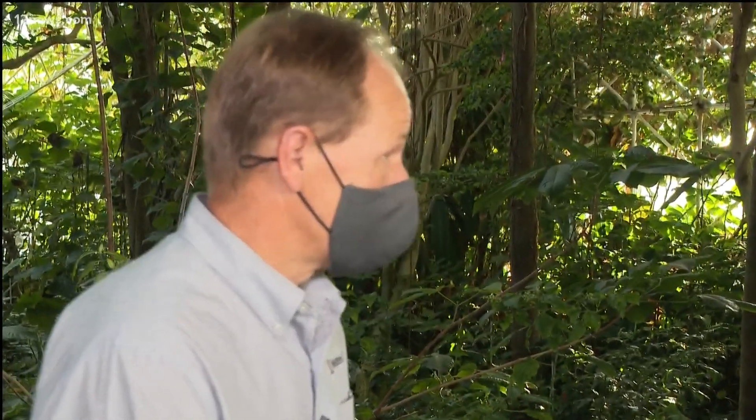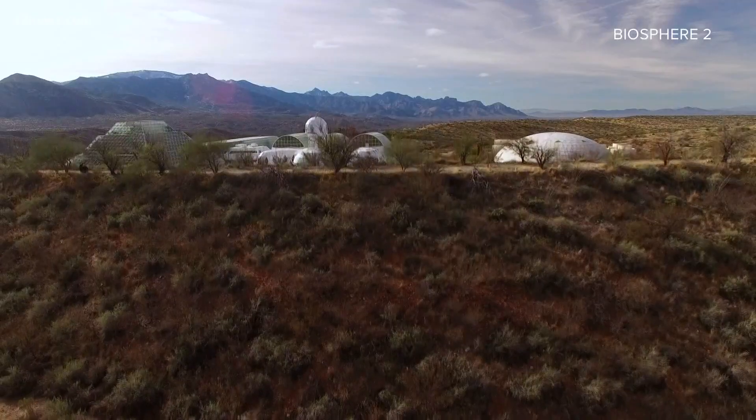Biosphere 2 is amazing. Two of the founding principles behind building this place were to better understand Earth's systems, and also to explore whether we could take what we learned from inside here to help us better create a colony on the Moon or Mars.